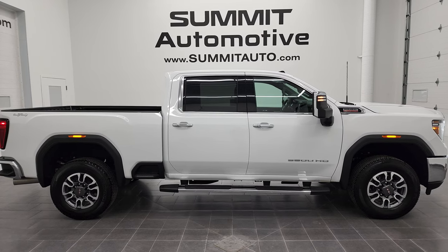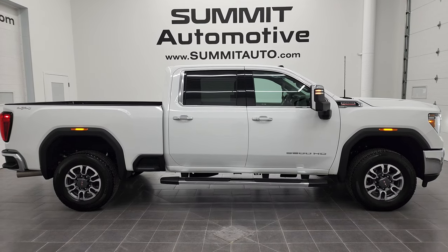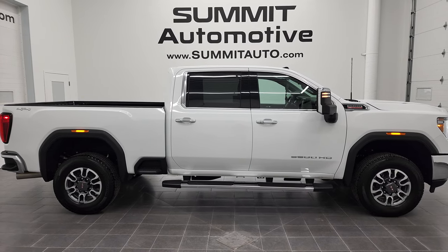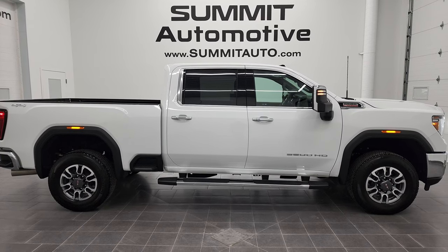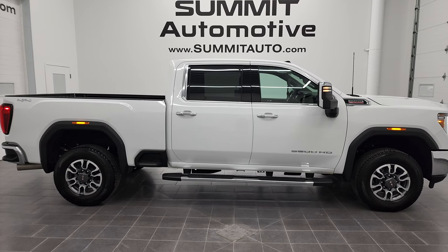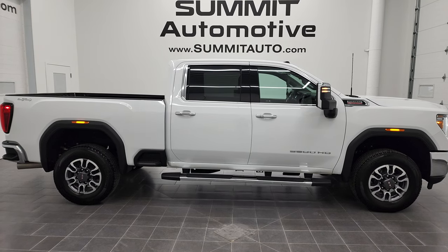In a second you will see a link to subscribe to my YouTube channel in the upper left, a link to more GMC Sierra 3500 truck videos in the upper right, a link to this vehicle on our website in the lower left, and a link to one of our latest YouTube videos in the lower right. We're super excited to help you with this ultra-clean 2022 GMC Sierra 3500 Crew Cab Short Box SLT Duramax diesel in Summit White. Thanks again for checking out the video — remember to like, subscribe, and share on my YouTube channel. I really appreciate it.